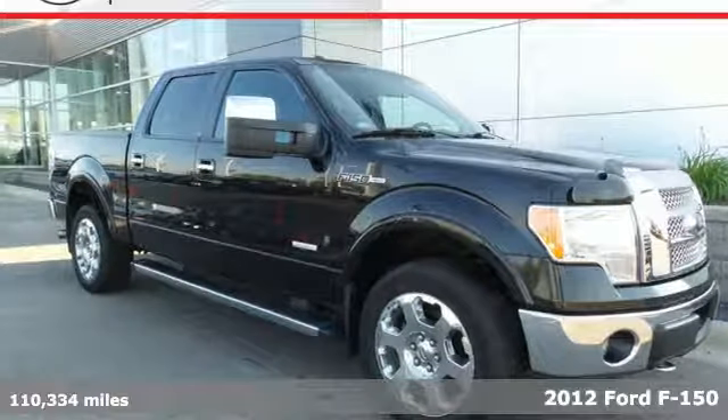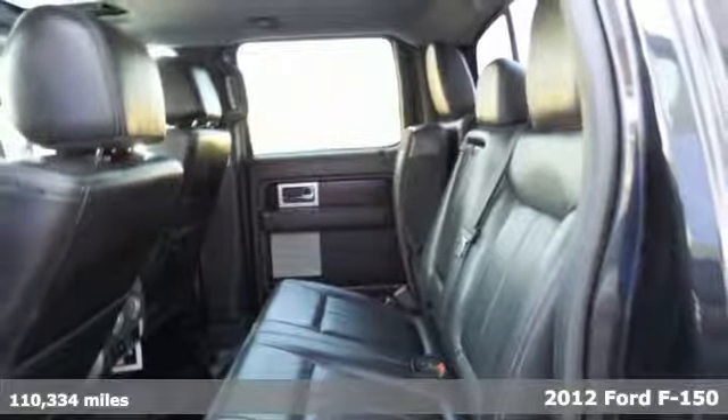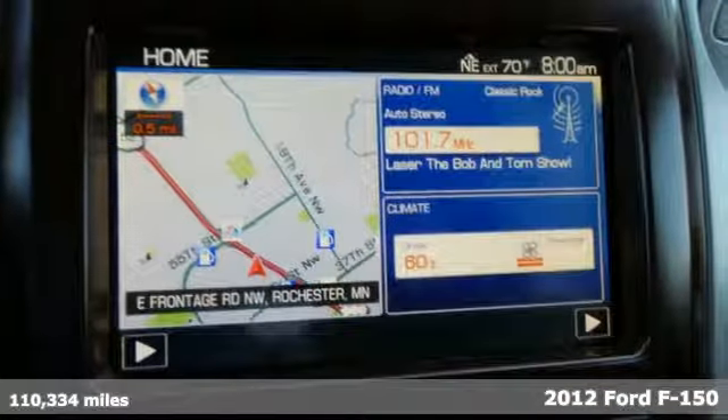It's a 2012 Ford F-150. Job after job, this truck is always ready for the next project. Plus it offers an exciting list of features.